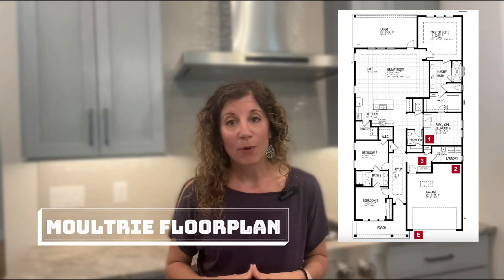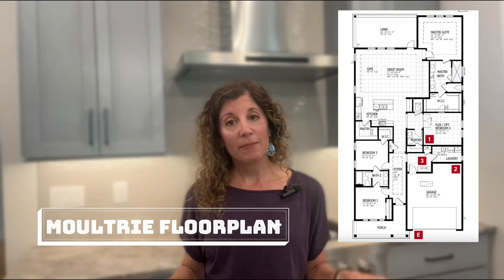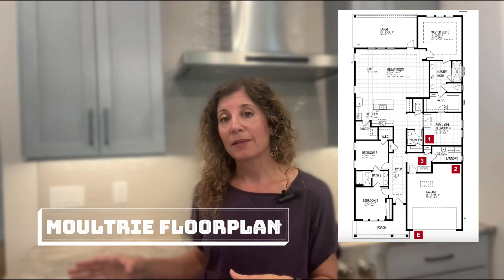This floor plan is the Moultrie floor plan and it has three bedrooms with a flex space, slash office or den. There is a half bath as well, which I do love. I just love a half bath.